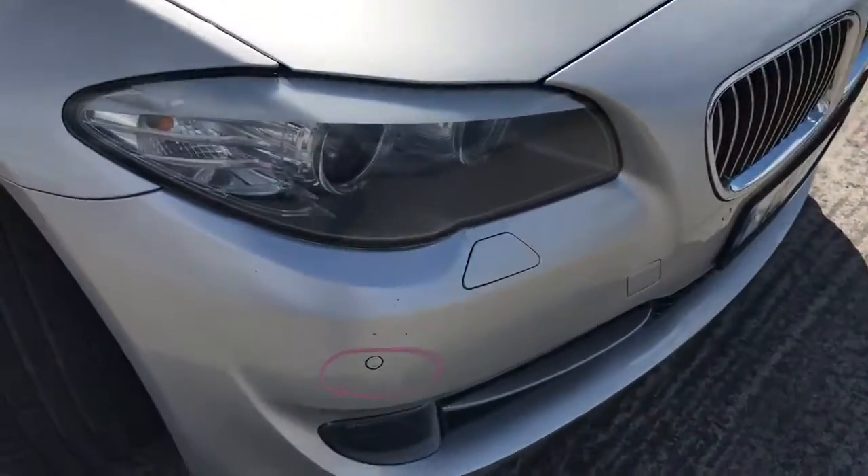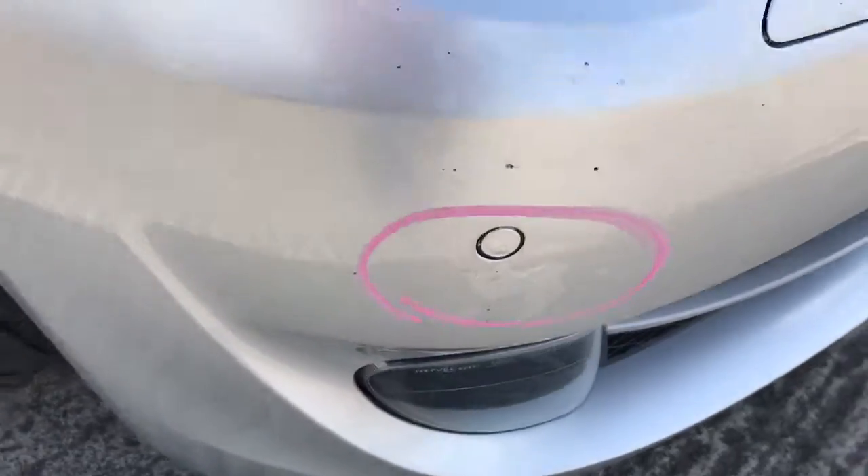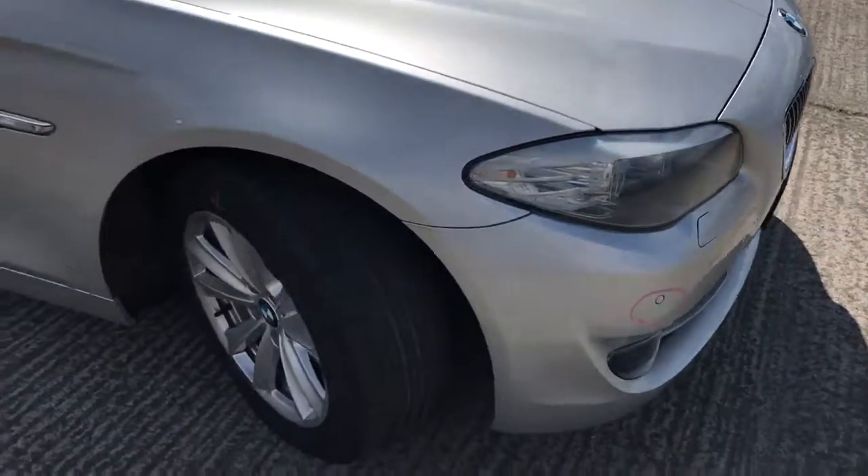Front bumper was previously painted and the lacquer is lifting. Will require repaint and repair.